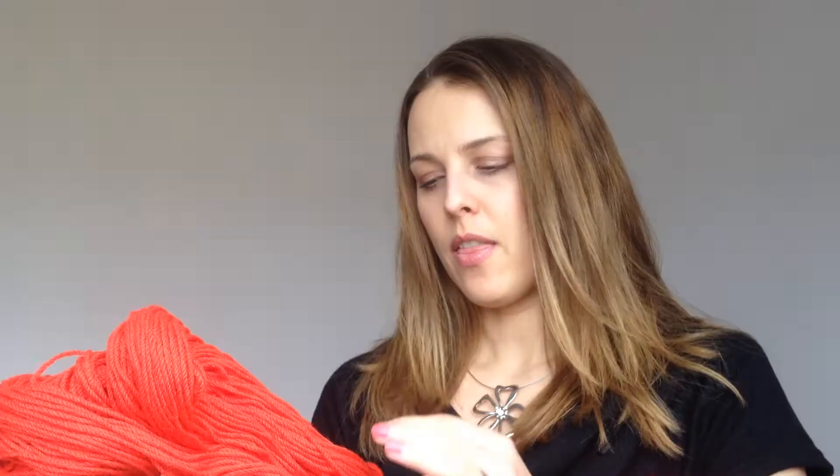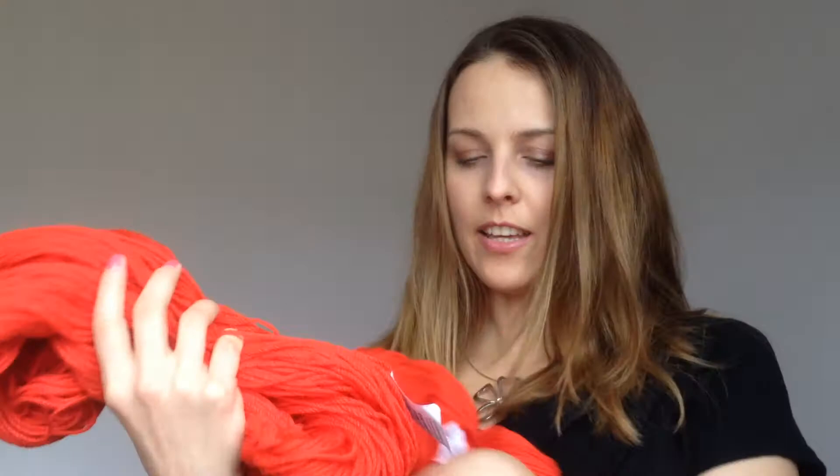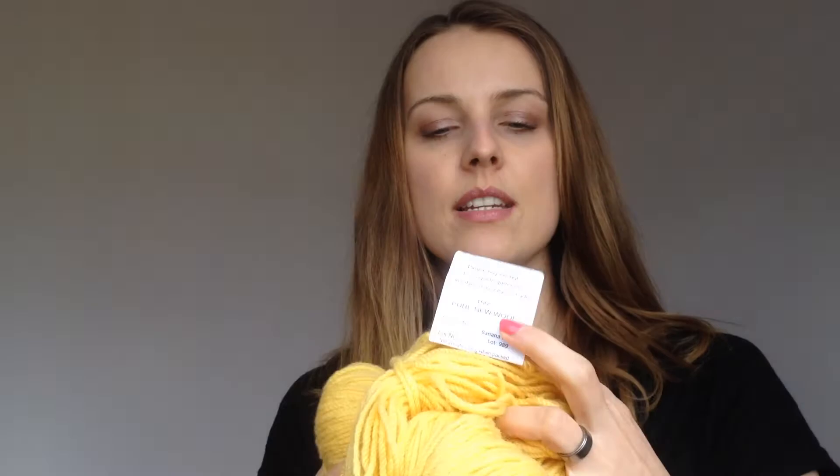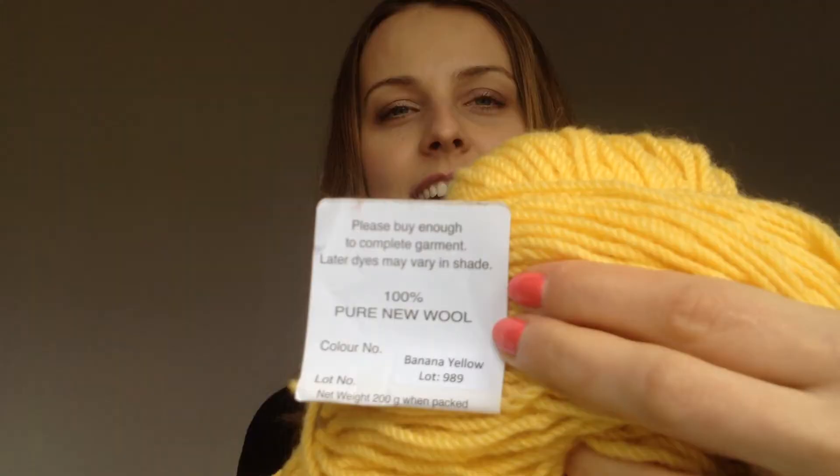I got two boxes of red — they actually call it scarlet. If I showed you a pure red you'd notice there's an orangey shade going on. The next color I got is yellow, but it's banana yellow — that's actually how they named it. I love colors, I love mixed colors and bright colors.